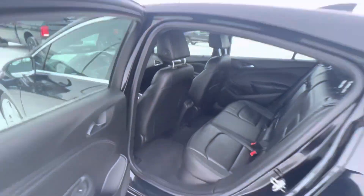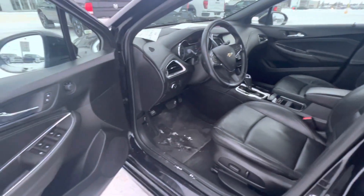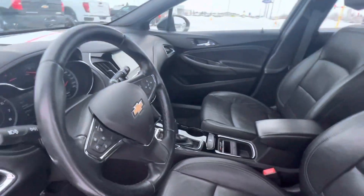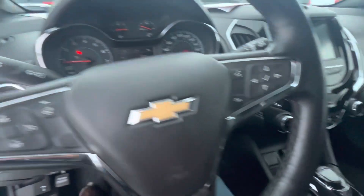Front bucket seats, automatic transmission, and a heated steering wheel. Right here, heated front seats as well.